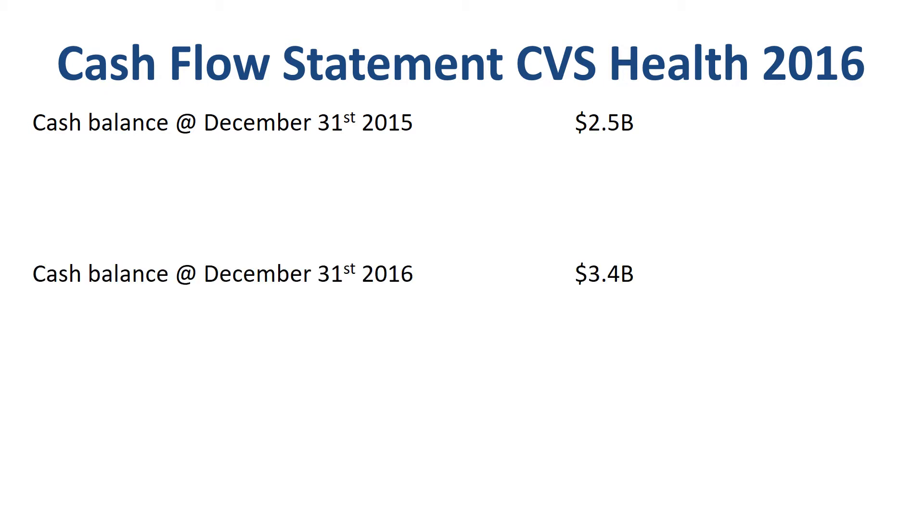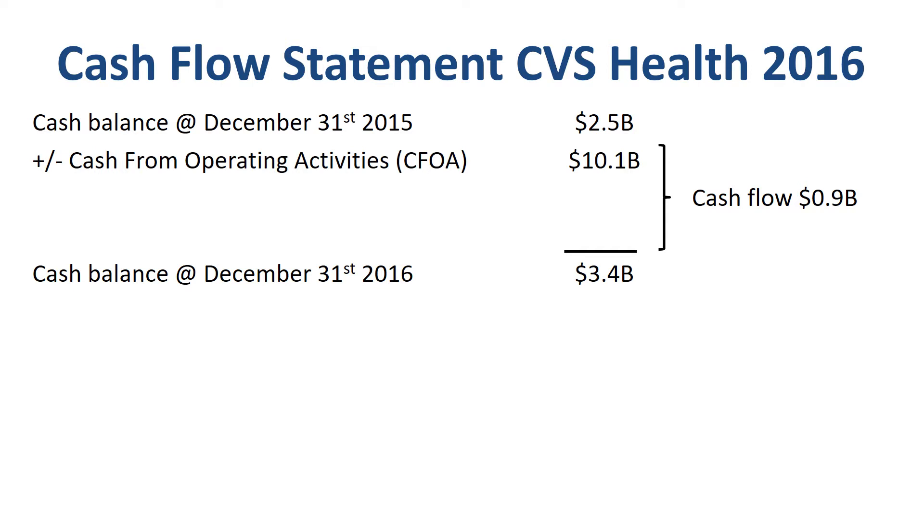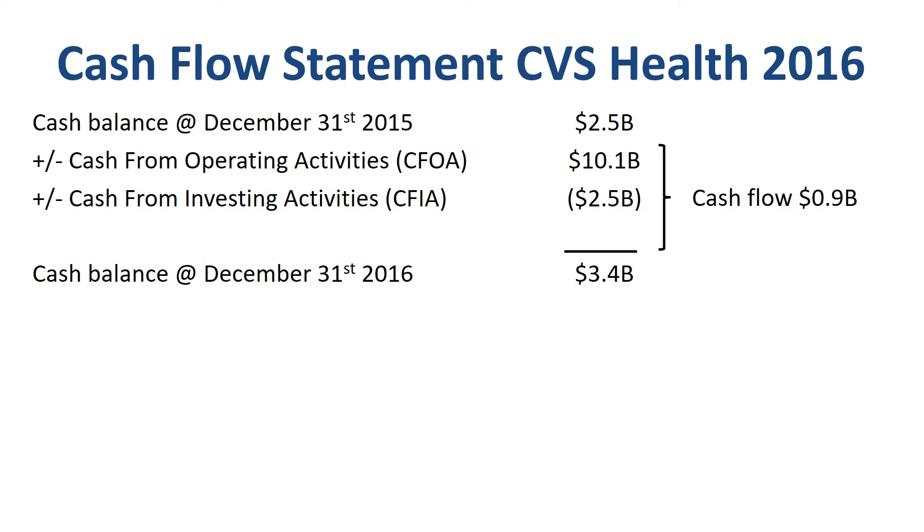CVS Health started the year with $2.5 billion in cash and cash equivalents, and ended the year with $3.4 billion. The total cash flow was therefore a net cash inflow of $900 million. Cash from operating activities was an inflow of $10.1 billion, cash from investing activities was an outflow of $2.5 billion, and cash from financing activities was an outflow of $6.7 billion. Now we go one level deeper, discussing each of the three cash flow categories.